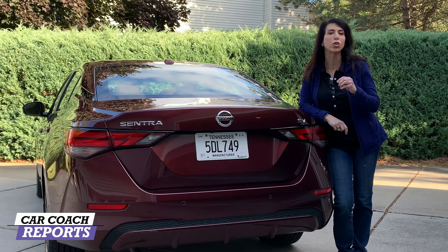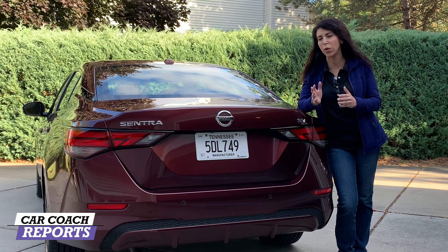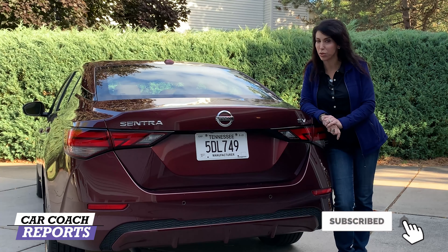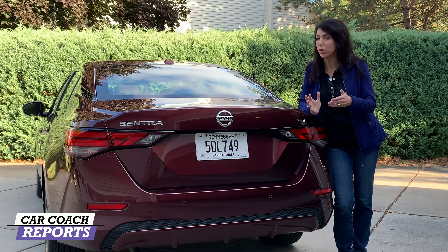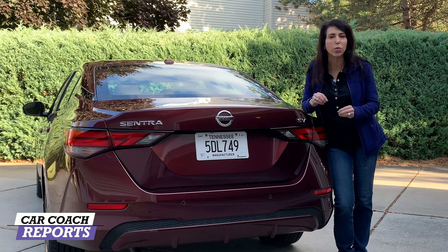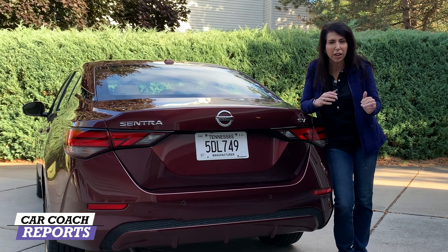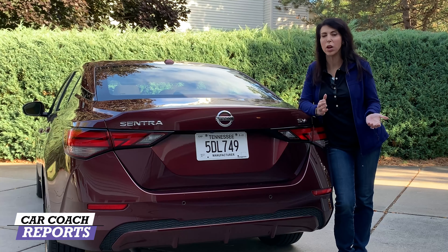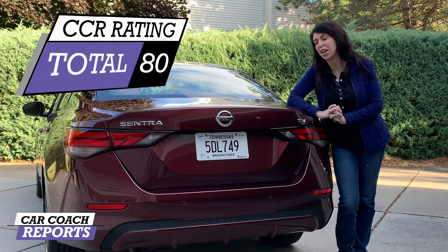There have been a lot of changes for the Nissan Sentra, which is one of their number-one selling vehicles alongside the Rogue — also new for this year. Nissan has done a great job completely redoing both of their best-selling vehicles to compete with the competition, making them good-looking inside and out. There were a few negatives along the way, but other brands have their negatives too. When you total up all 10 categories for the Car Coach Reports rating, it earned an 80.